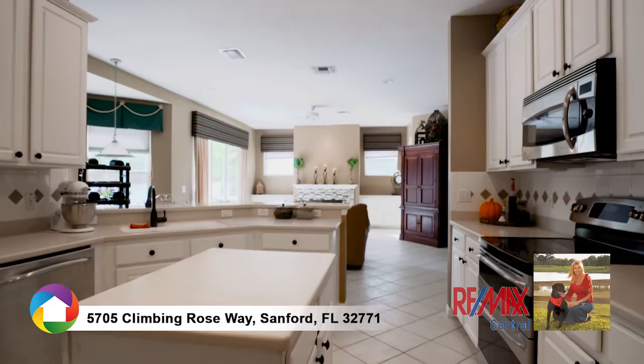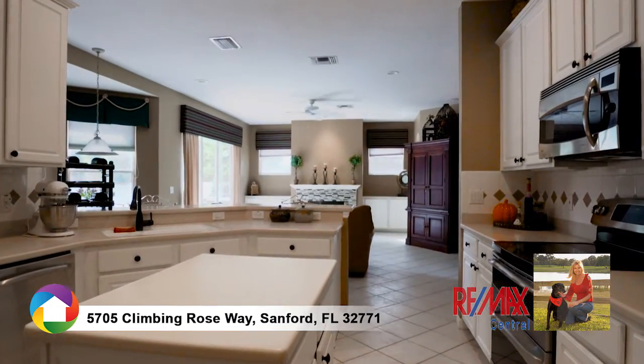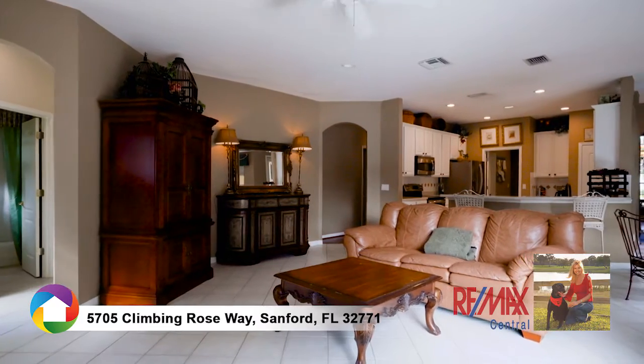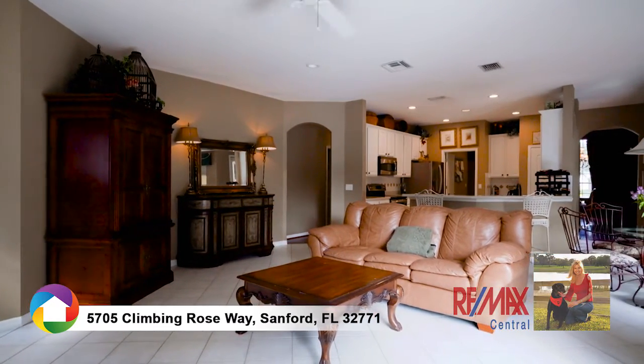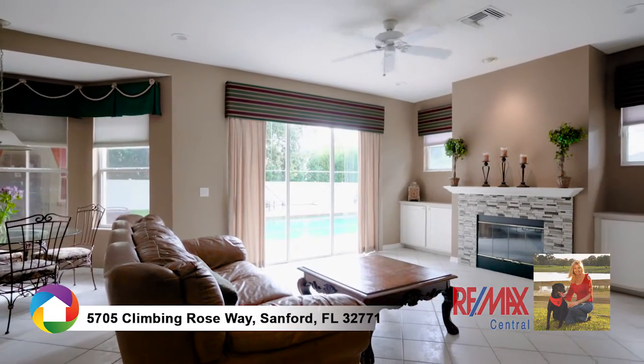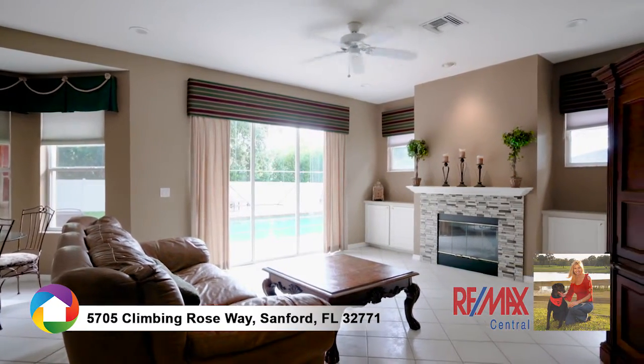preparation island, and trendy backsplash surrounded by stone countertops. The family room is open to the kitchen and features a cozy wood-burning fireplace etched in modern tiles bordered by built-ins and windows to illuminate the room.